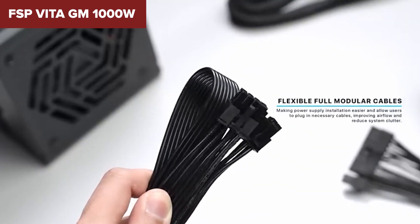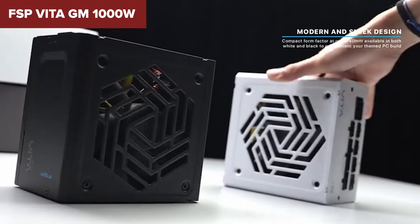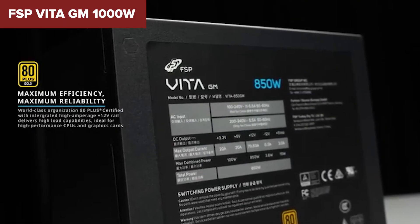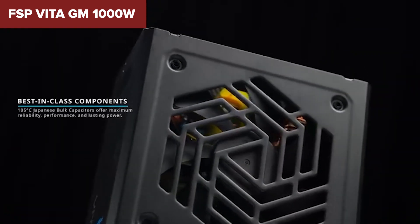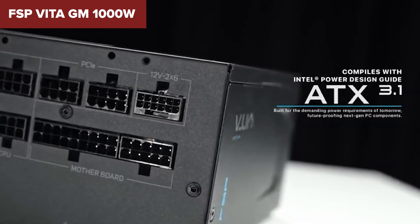That said, it's not perfect. There's no semi-passive cooling mode, so the fan stays spinning even when idle. And some users have reported coil whine, which can be pretty annoying if your system runs quiet otherwise. But if you're looking for raw power and rock-solid reliability without stepping into premium territory, this one's a smart pick with the fundamentals locked down.